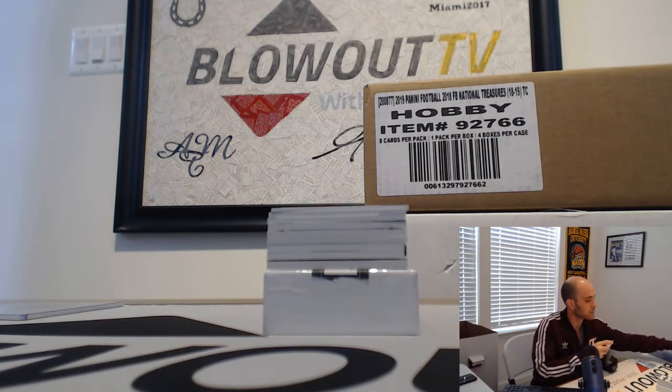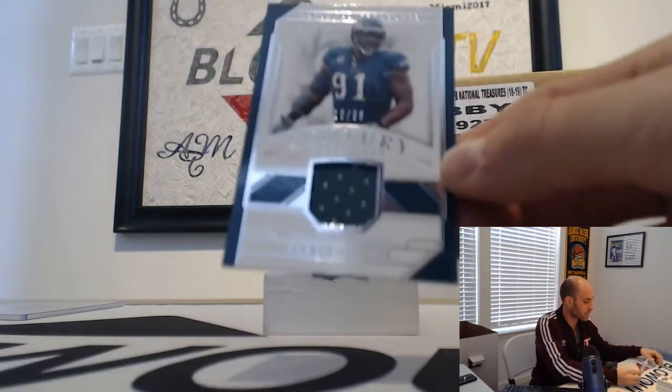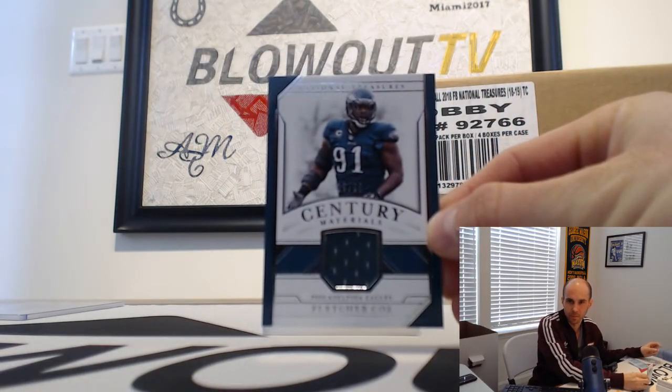Khalil Mack goes to Mel — emerald base. Fletcher Cox, number 19 of 99. Jersey nine spot is Chad.